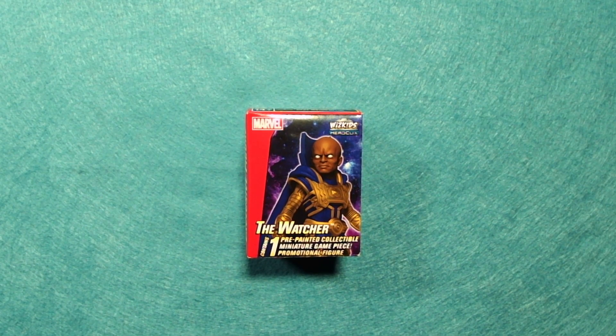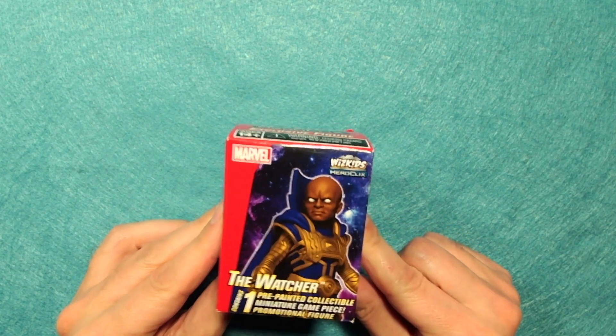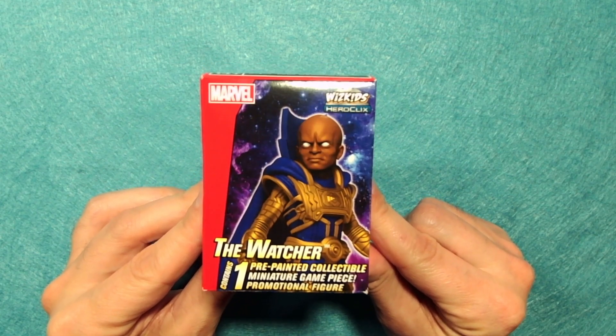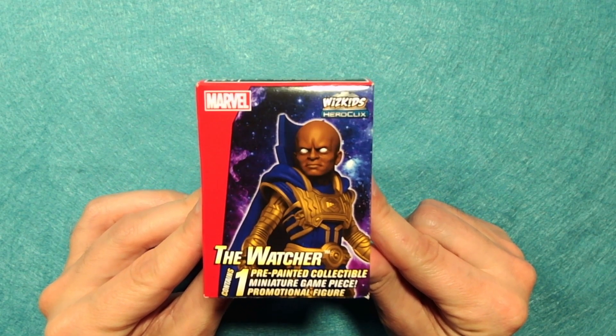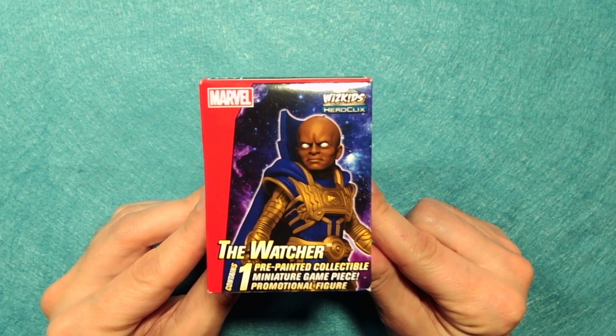And also it was in the Memphis gift bag thing — the TCB package, the taking care of business package. So we have here the Watcher, and this is the armored Watcher guy. I think he's meant to be the Disney Plus one — he does look like the Disney Plus one. So we're going to open him up. From the What If series. That's right, that's what I was looking for.